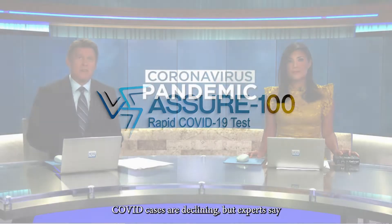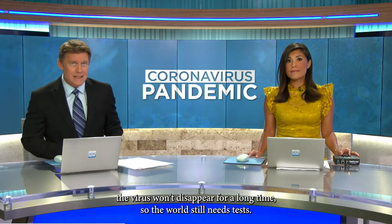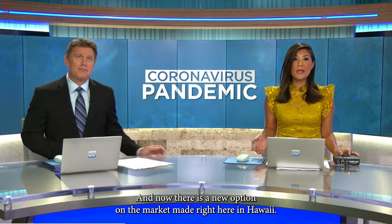COVID cases are declining, but experts say the virus won't disappear for a long time, so the world still needs tests. And now there's a new option on the market made right here in Hawaii.